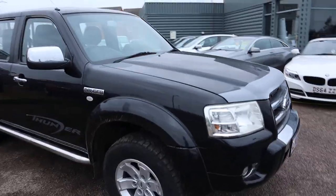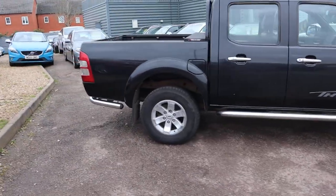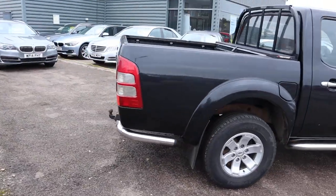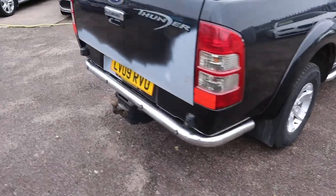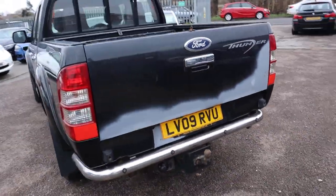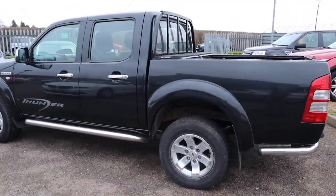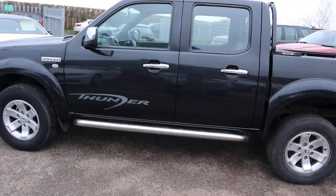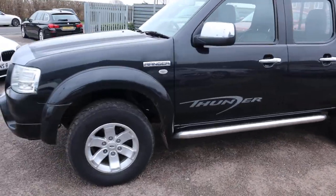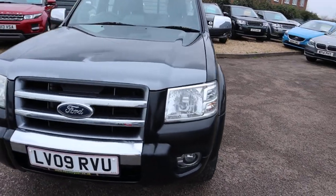Welcome to Country Car, my name's Tom. Just come into stock: a Ford Ranger, this is the Thunder, two and a half litre four-by-four pickup truck with parking sensors. There has got some primer on there, but we actually sold this car to a gentleman several years ago and he part-exchanged it back in and bought another car, so he was halfway through doing the primer.